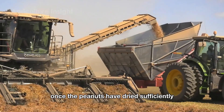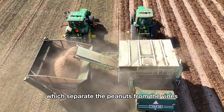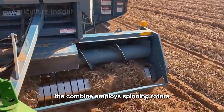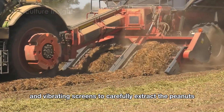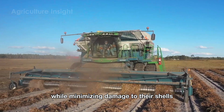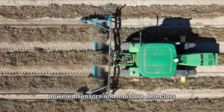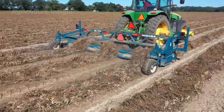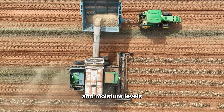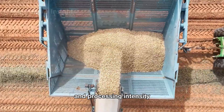Once the peanuts have dried sufficiently, the second stage begins with the use of combine harvesters, which separate the peanuts from the vines. The combine employs spinning rotors and vibrating screens to carefully extract the peanuts while minimizing damage to their shells. Modern combines are fitted with AI-powered sensors and moisture detectors, which provide real-time data on peanut quality and moisture levels, allowing for on-the-go adjustments to harvesting speed and processing intensity.